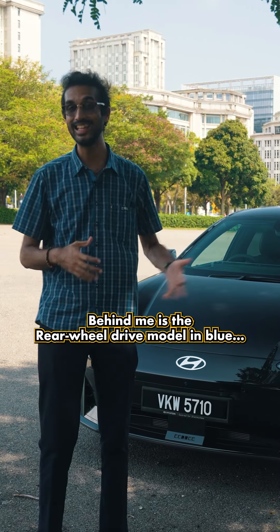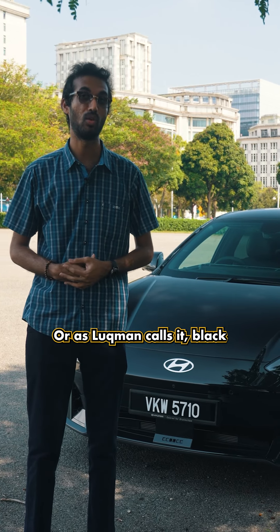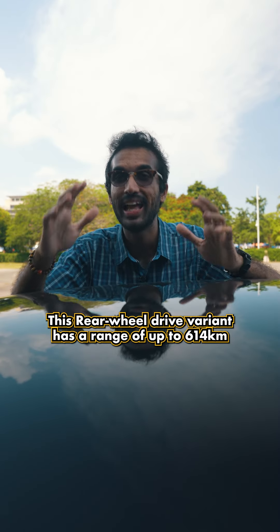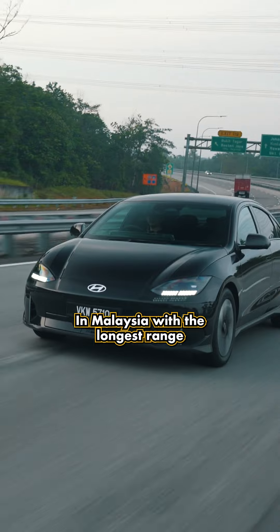Behind me is the rear-wheel drive model in Biophilic Blue Pearl — or as Lokman calls it, black. This rear-wheel drive variant has a range of up to 614km, making it the cheapest EV you can buy in Malaysia with the longest range.